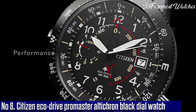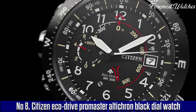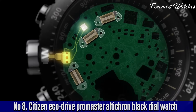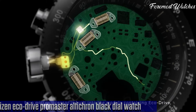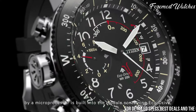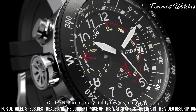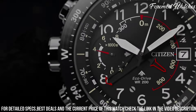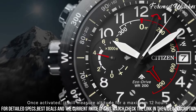Number 8. The Citizen EcoDrive Promaster Altichron Black Dial Watch is a rugged and reliable timepiece specially designed for outdoor enthusiasts and adventurers. Powered by Citizen's EcoDrive technology, it harnesses the power of light to ensure continuous and reliable operation without the need for battery changes. The watch features an altimeter, compass, and barometer,